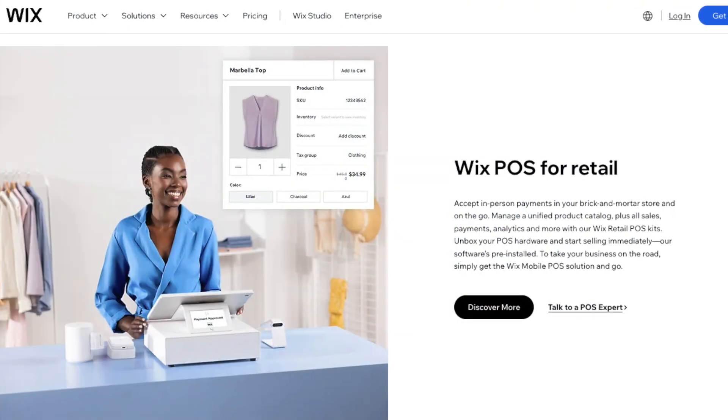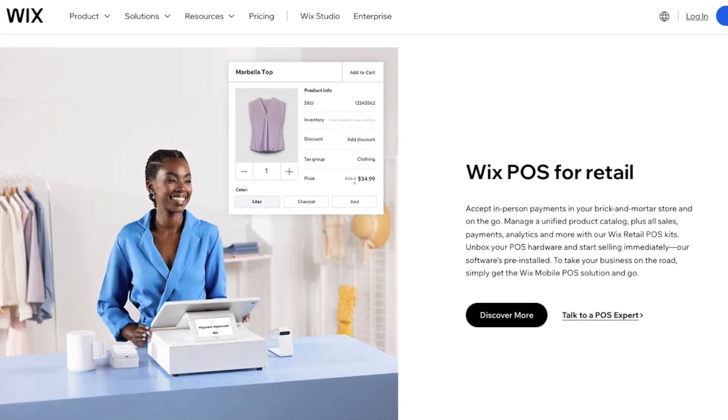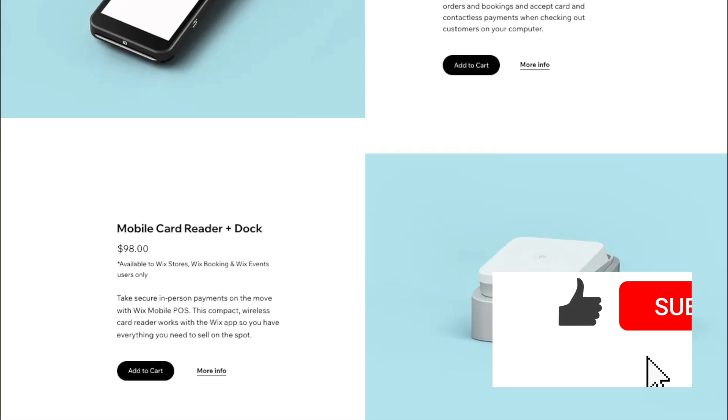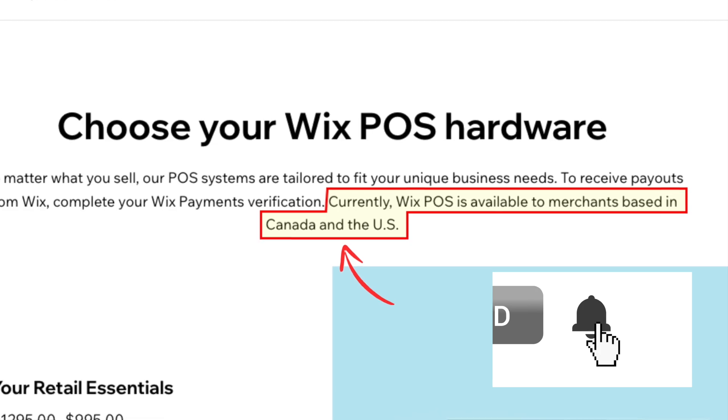For point of sale, if being able to sell in person is important to you, I'd probably go with Wix. It's the only one to provide a fully integrated point of sale system with a wide range of selling hardware. Note, however, that Wix's full POS system is restricted to US and Canadian users for now.